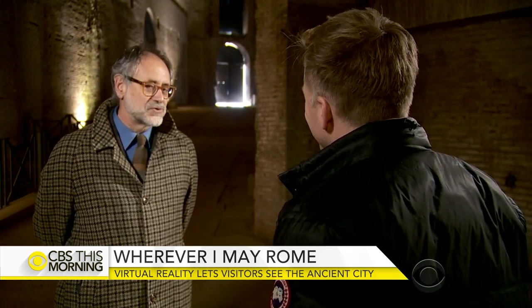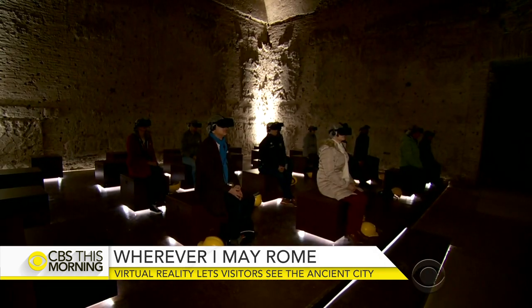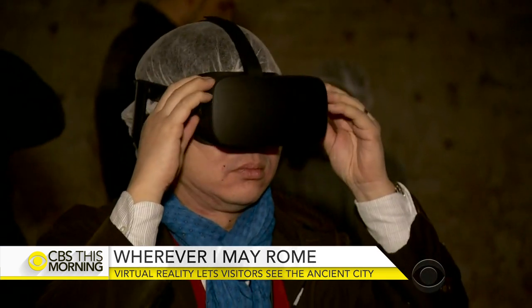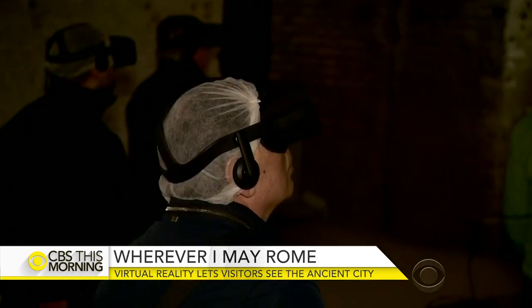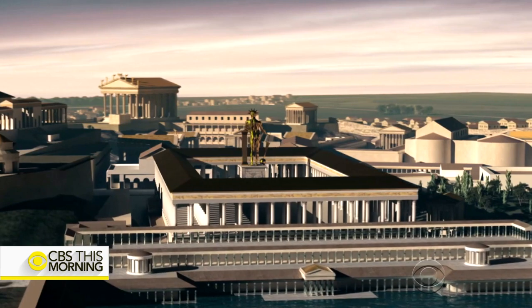Through virtual reality, you can understand how these spaces were in the past. Francesco Prosperetti, the superintendent for archaeology in Rome, was the one who pushed to use virtual reality here. He explained: "To get closer to these things of the ancient past, the only way is to use technology."